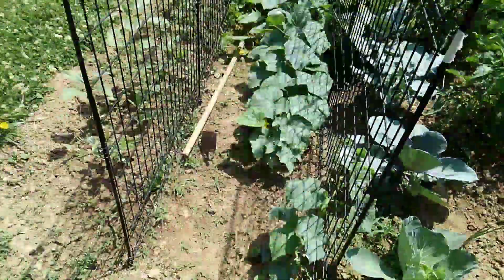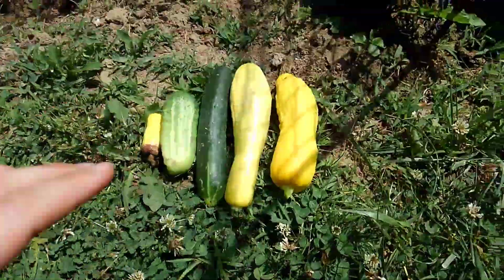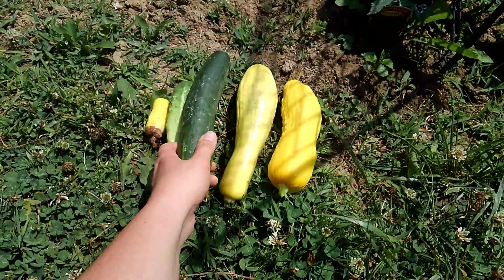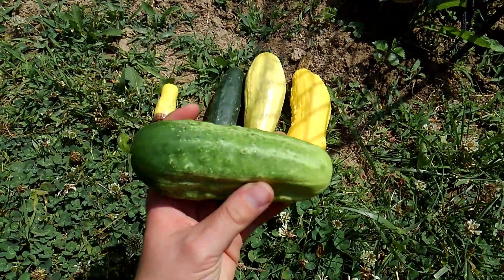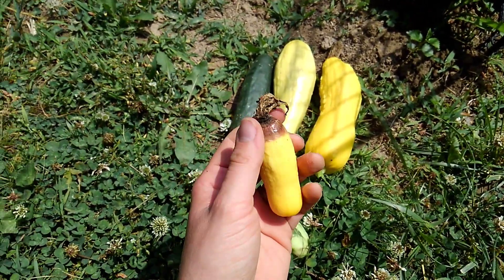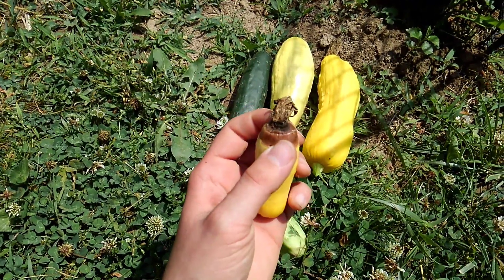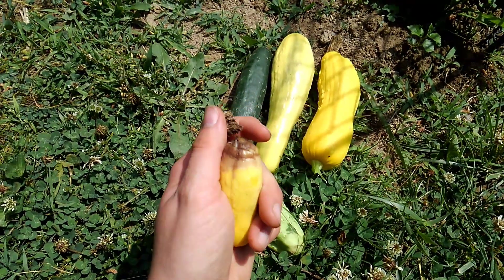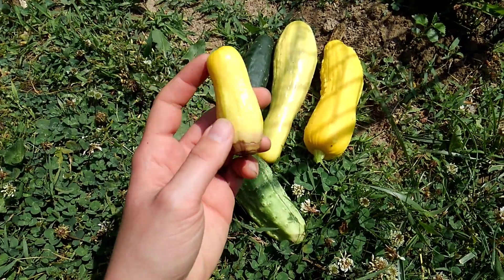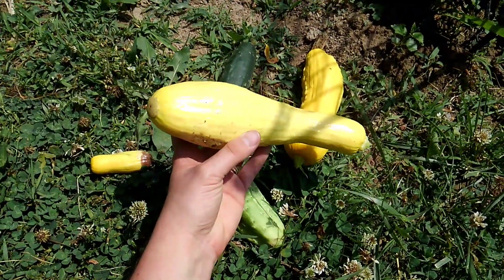This morning I picked two yellow squash and two cucumbers. This is one of the burpless, and this is one of the bush pickle. This little squash I picked because it was rotten — that's blossom end rot. You're supposed to pick it off as soon as you see that problem. But these two yellow squash look really good.